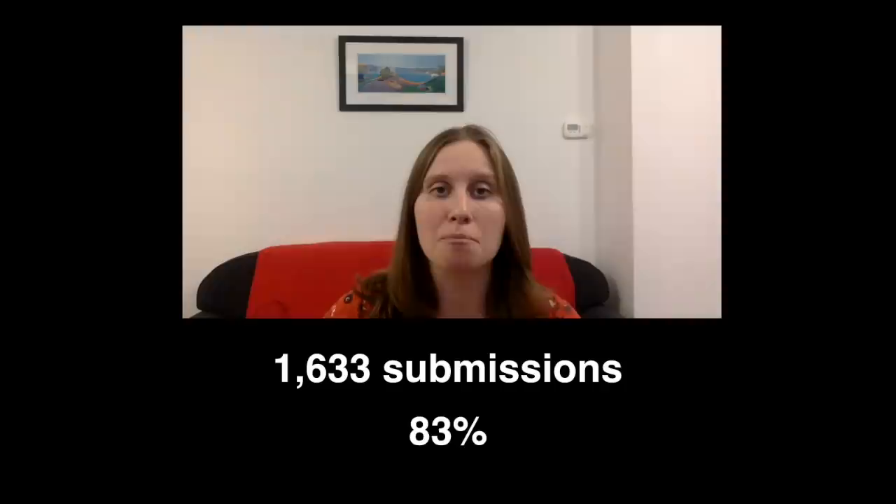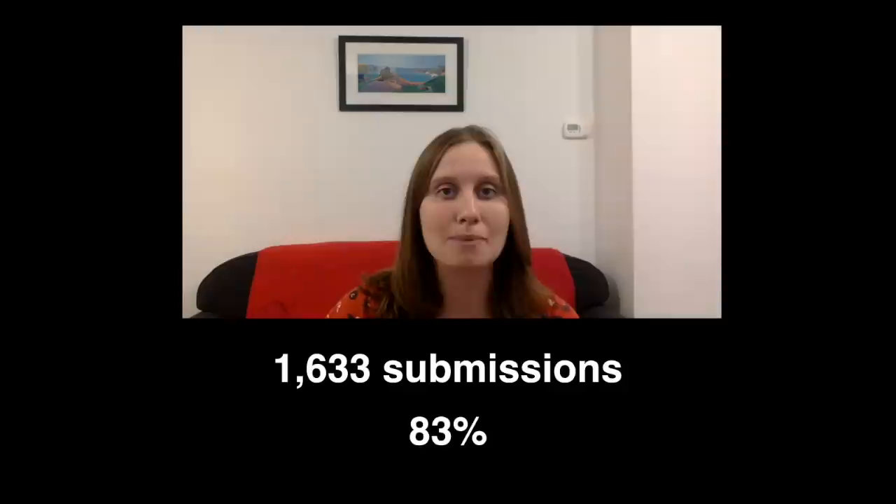Matt Parker's Maths Puzzles has been going on for a little while now. There are some people who submit every single week, but not all of those 1,633 people have played before. I had an email from Harry MCB Sean, who emailed to say that this was their first week submitting — so shout out to Harry MCB Sean.